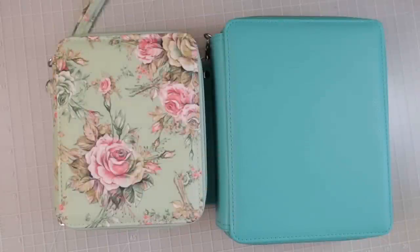Hi everyone, welcome back to another video. Today we're going to talk about pencil organization and storage. I've seen quite a few people recently, especially beginners, asking how others store their pencils. I wanted to share some of the different ways I store my pencils — not just colored pencils but also markers and pens — and I'll show you all of that as we get through the video.